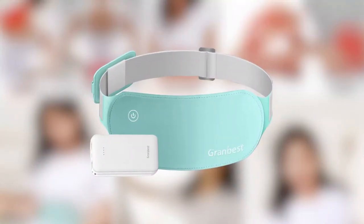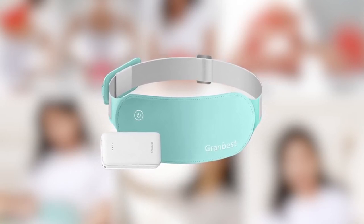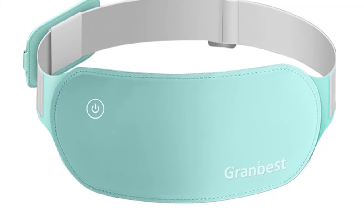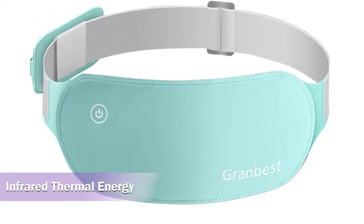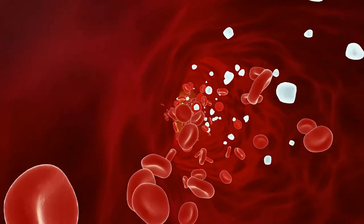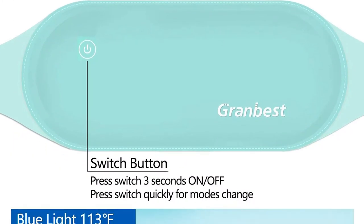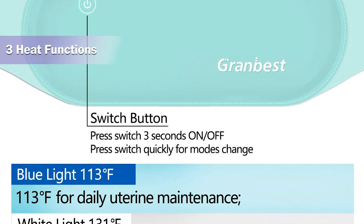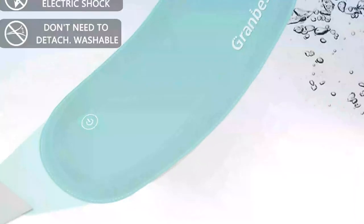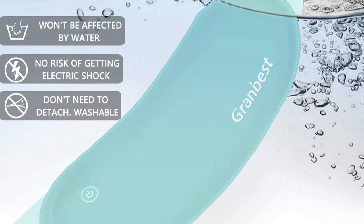The Grand Best portable electric heating pad comes with the latest technology that relieves pain through infrared thermal energy. This portable heating pad releases far infrared thermal energy which easily penetrates the body and stimulates blood circulation in the problem area. It takes only three seconds to heat up and has three heat functions you can easily control according to your comfort level. The heating pad is made of premium soft Lycra fabric that is lightweight and breathable.